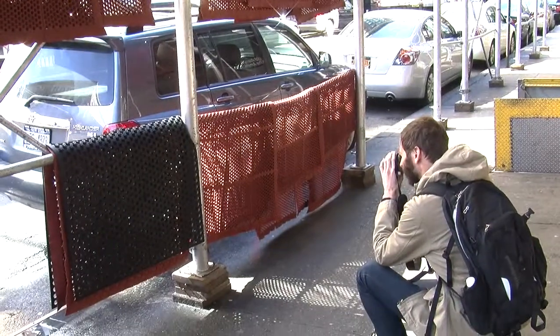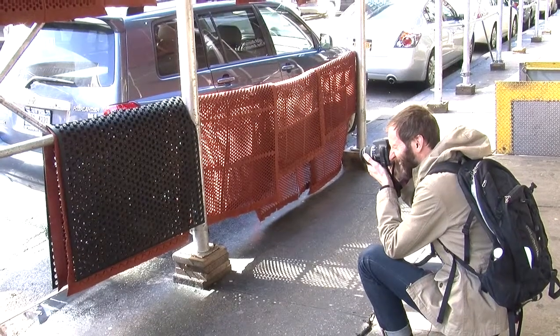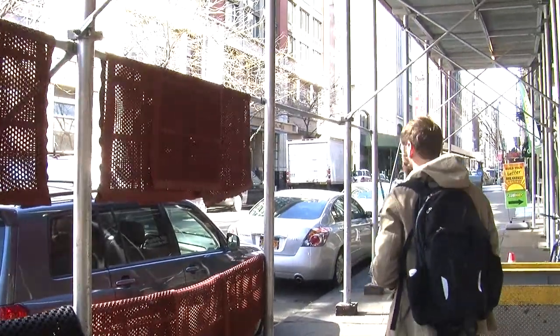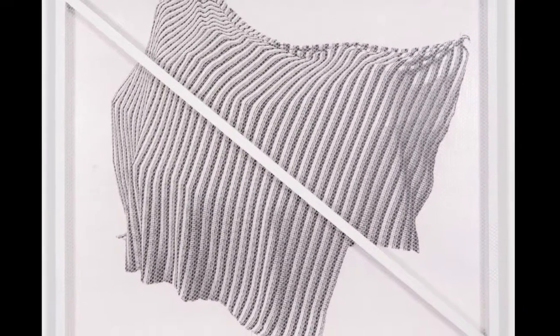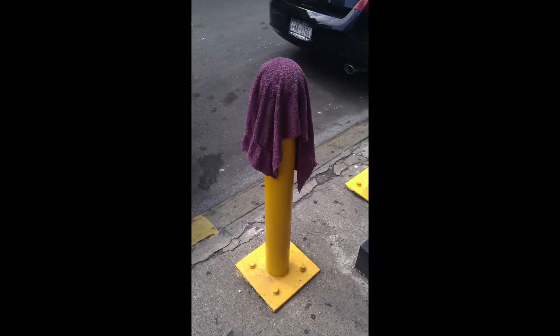Something you'd walk by normally without thinking about, but they kind of call attention to themselves in a way. I started printing them out — quite large in the end — and that led to showing these photographs as large prints mounted to board in black and white. I was interested in the way that these things I was photographing on the street all of a sudden became very animated.